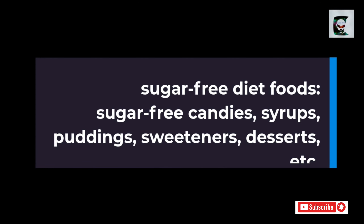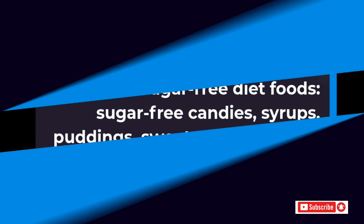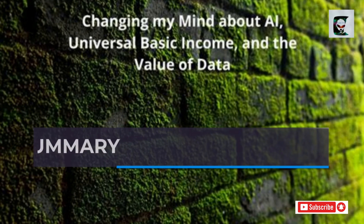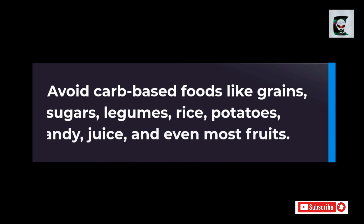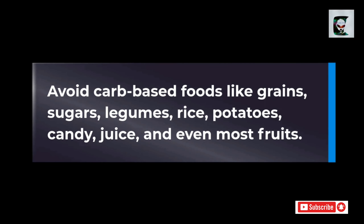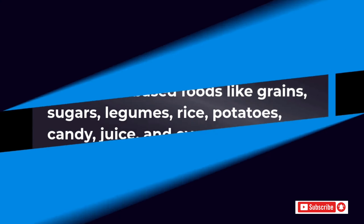Avoid carb-based foods like grains, sugars, legumes, rice, potatoes, candy, juice, and even most fruits.